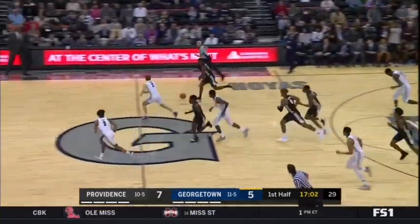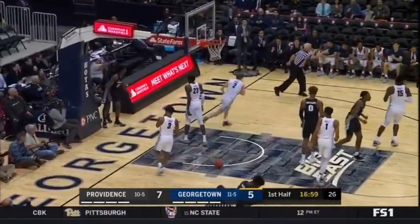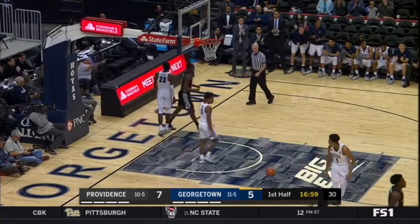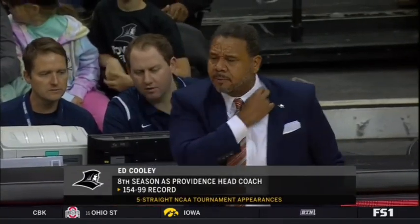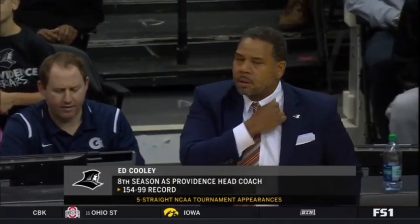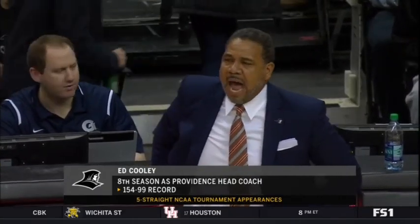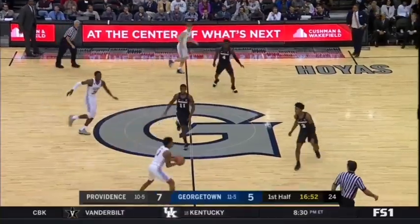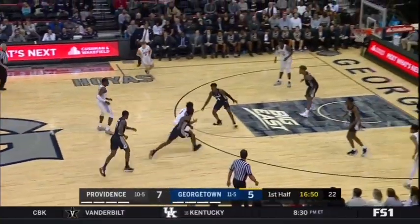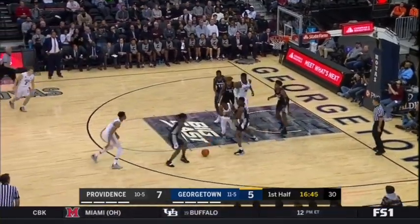Govan on the catch — take it away. Here comes Diallo, working on McClung one-on-one. Lost the handle, in and out of play. Ed Cooley is now in his eighth year at Providence College as head coach. Halfway to a sixth consecutive 20-win season, five consecutive NCAA tournament appearances. What you love about both of these head coaches — they're as honest and as candid about their teams as it gets.